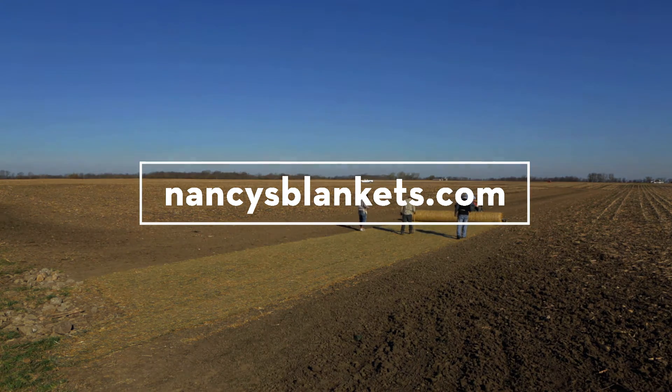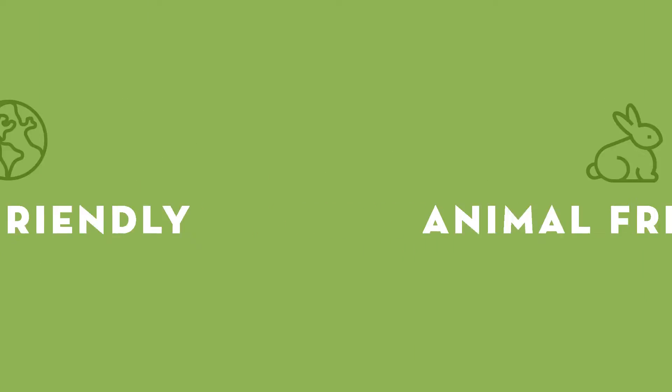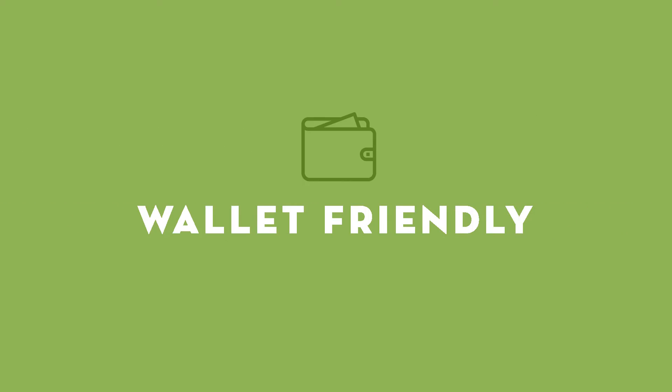Please see our website for more details. Earth-friendly. Animal-friendly. Wallet-friendly.